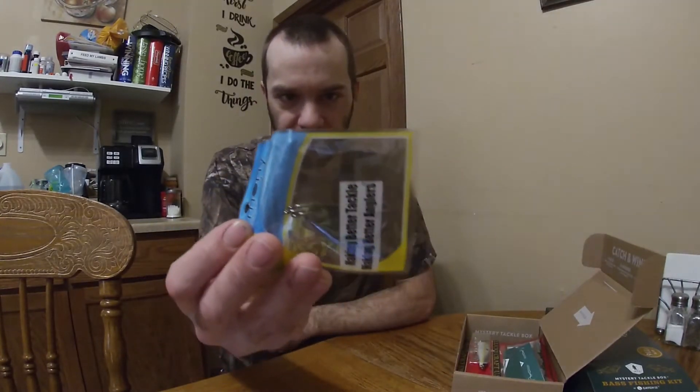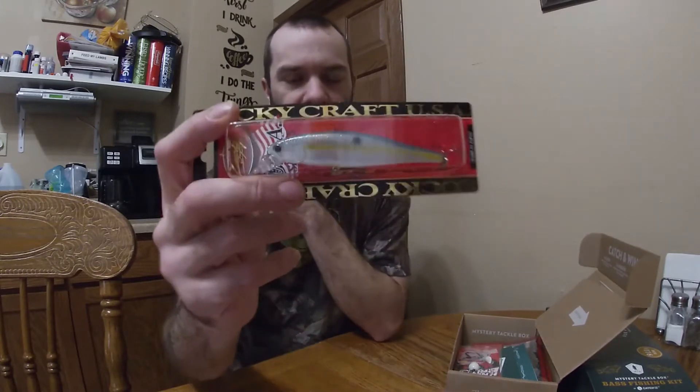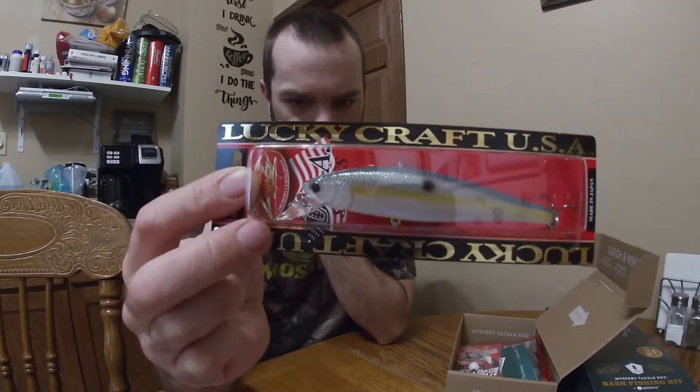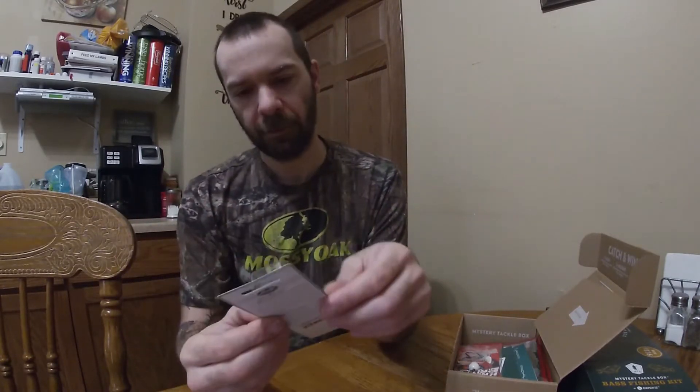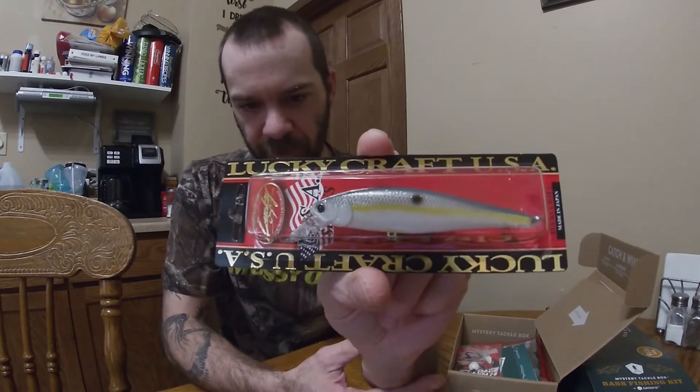Offset hooks — guessing probably like a size 3. All right, next up I like this: we got a suspending jerkbait, Lucky Craft. Not 100% familiar with Lucky Craft, but we got what looks to be a sexy shad color — yep, sexy shad. Four to five feet slow suspending — that will be a good jerkbait lure.